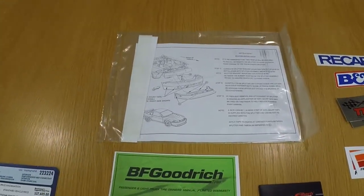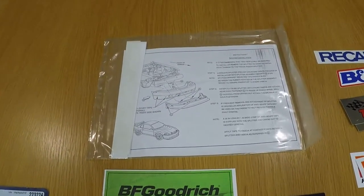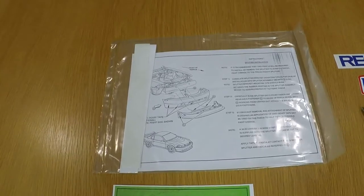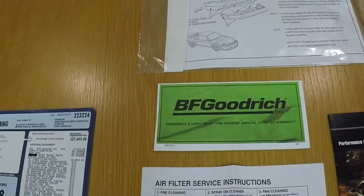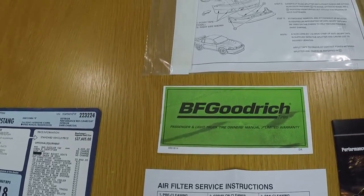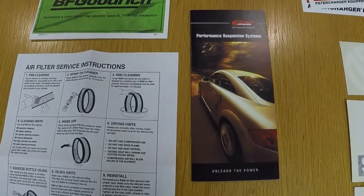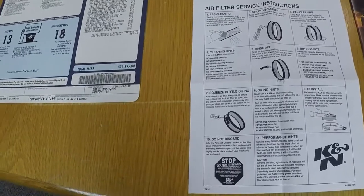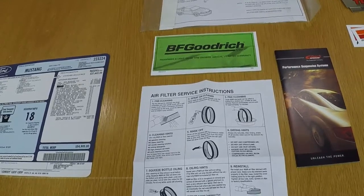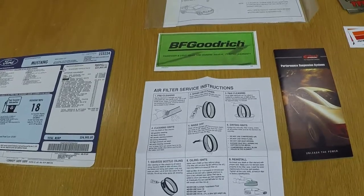Moving on into stuff that was specific to the Cobra R that came with the car when it was new: an information pamphlet on how to take the splitter on and off correctly, along with some scuff pads so the splitter didn't scuff the bumper. It came with a guide for the tires — the Cobra R-specific BFGoodrich KD tires — a pamphlet for the springs, and a cleaning instruction sheet for the K&N air filter. This is all R-specific. Personally, I don't think it adds or subtracts a ton of value if you don't have it; this stuff you can find on eBay every now and again.